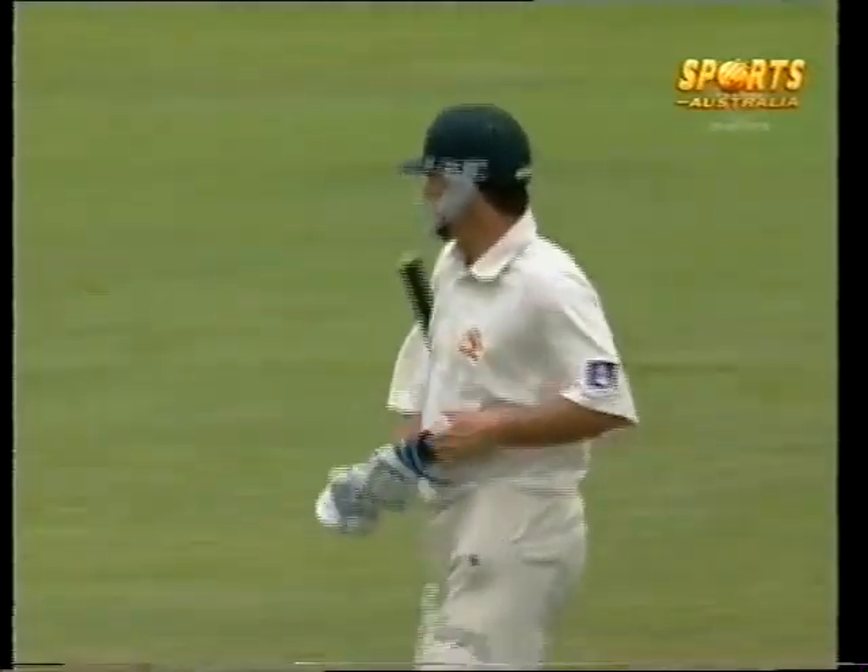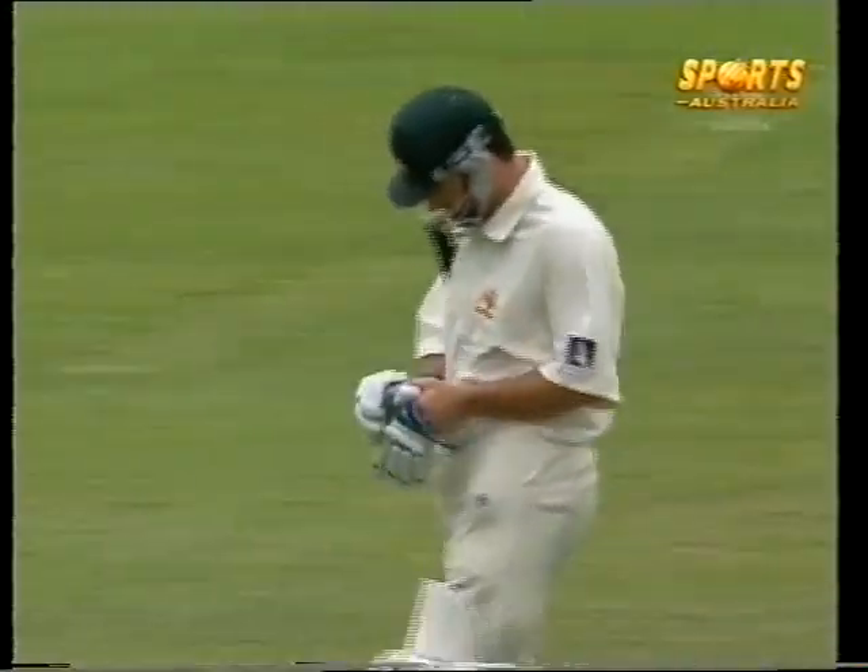Oh, beautifully bowled! That was late and right in the block hole. So once again, Steve Waugh has gone in the 90s, but that was a pretty decent ball.